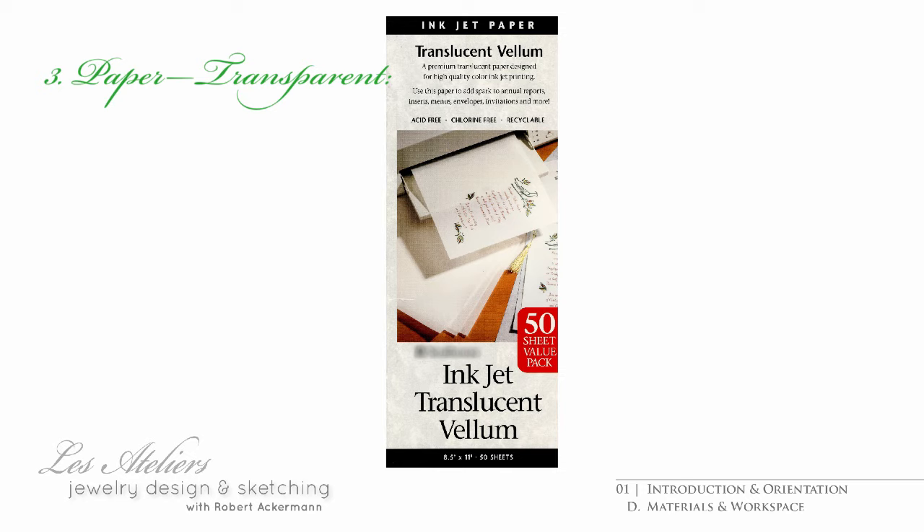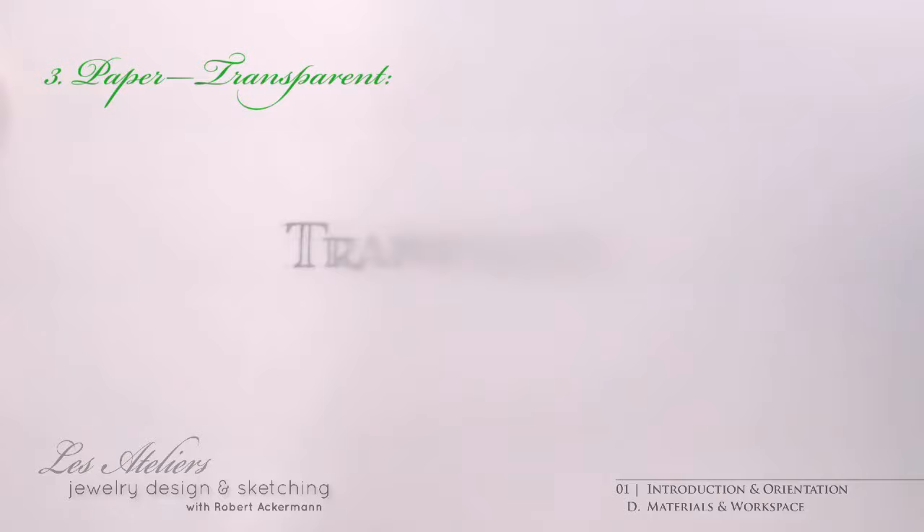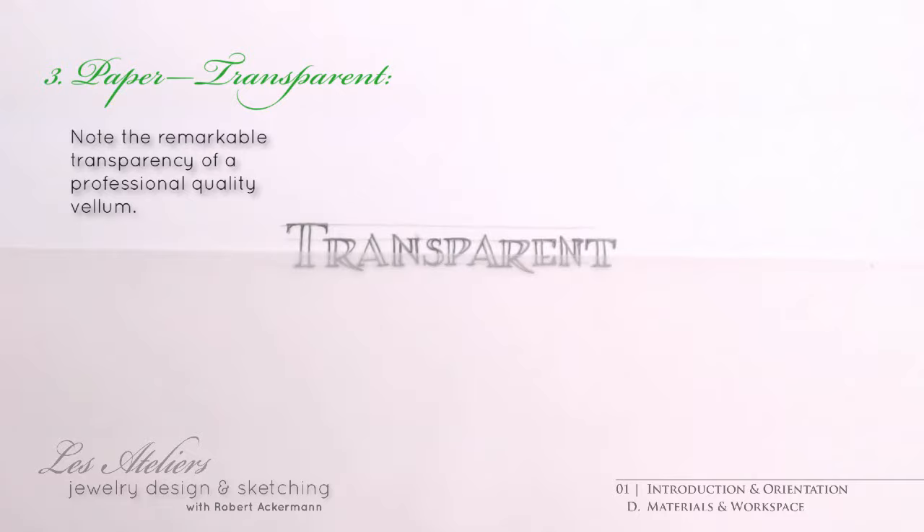A thin kind of vellum is sold for printing on inkjet printers — it's called inkjet vellum. It is quite resilient to erasing and wonderfully transparent, so underlying images show well and are easy to trace. Quality vellum will cost more than tracing paper, but then it looks the part too. You won't be mistaken for scribbling on just any old rag, which is kind of important when you're working one-on-one with customers.